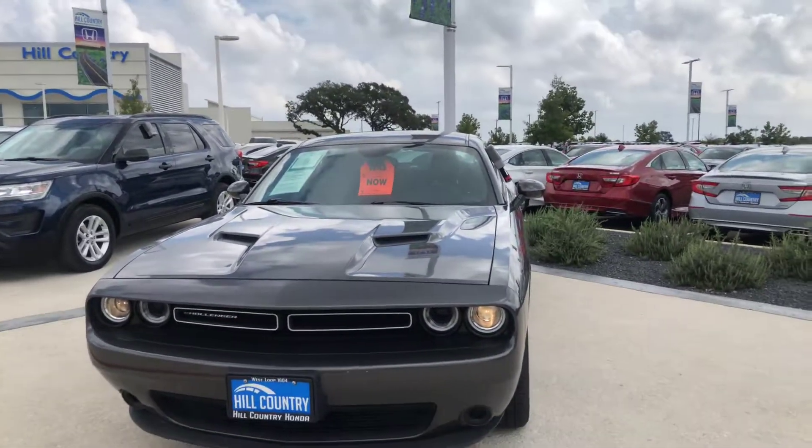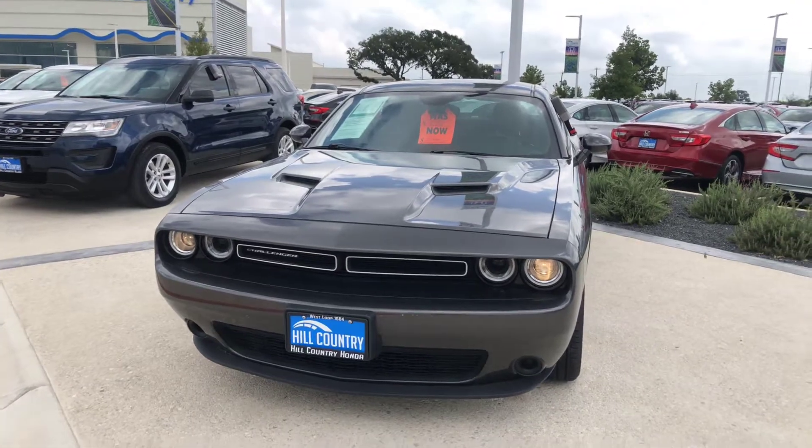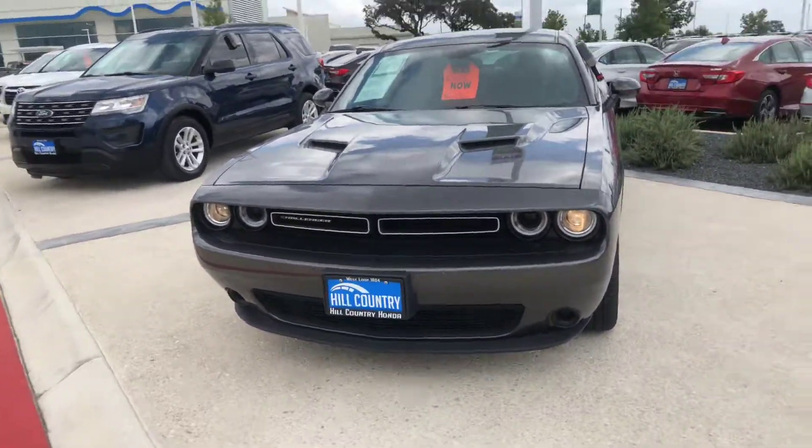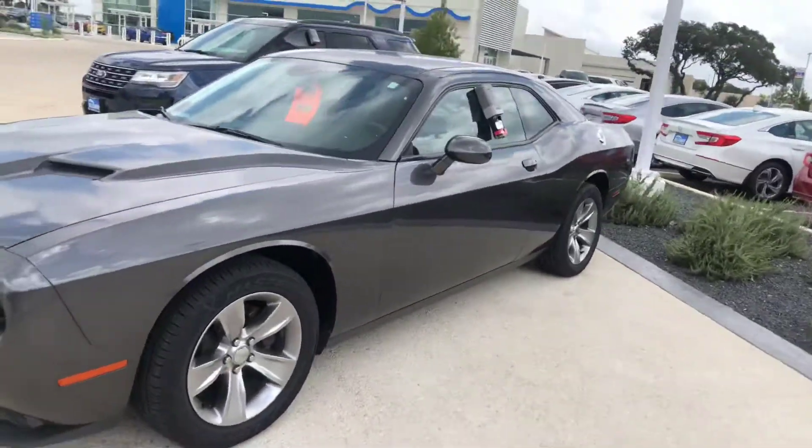Hey, good afternoon, Ricky. This is Alvin from Hill Country Honda. Going over to the Challenger. So you only have two loads with Challenger. You have a nice way to look. That's the fast action package.